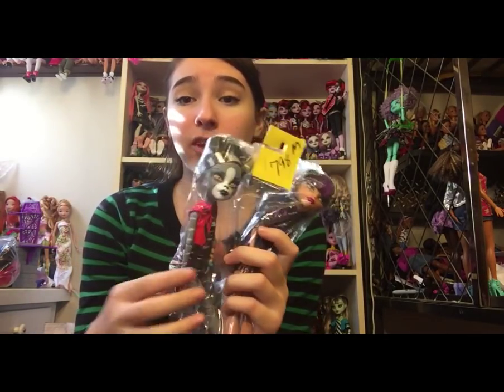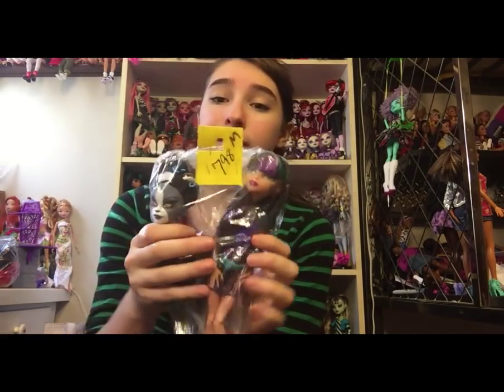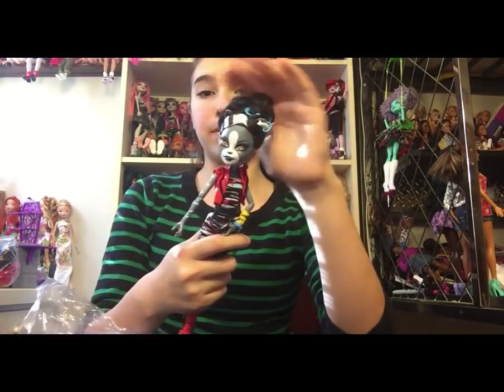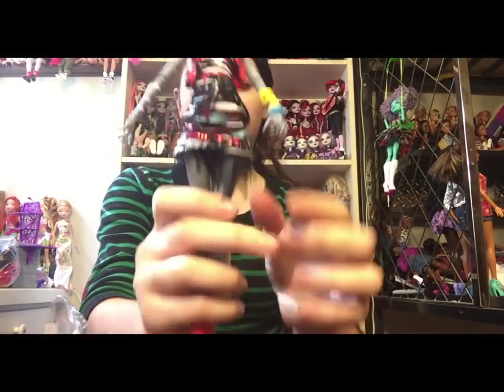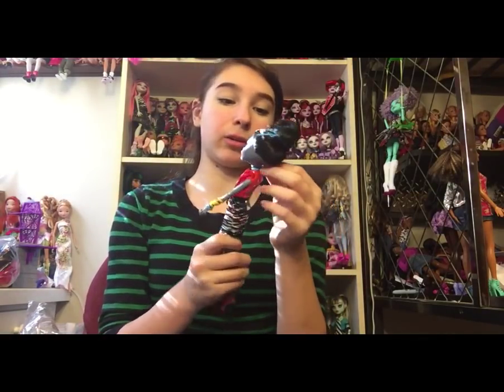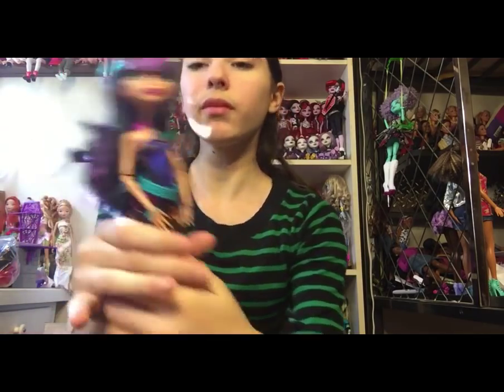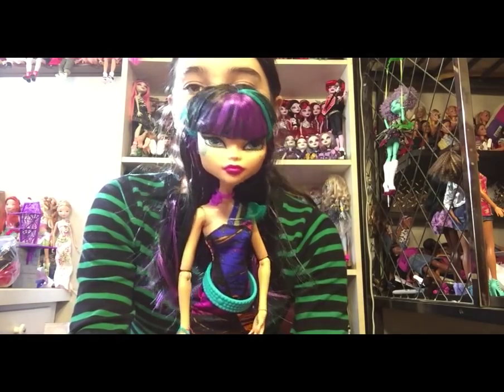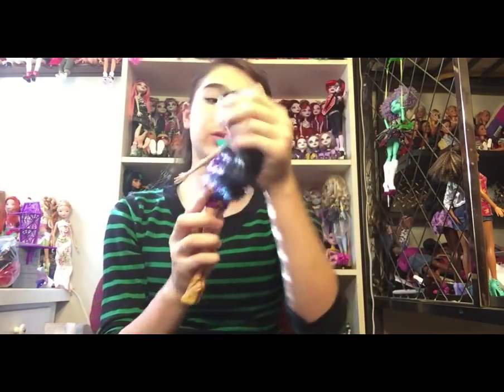Next — I think this is my second favorite find. For $7.98 is Zombie Shake, either Meowlody or Purrsephone — I always get them mixed up — and a Cleo. They all have everything except their purses and stands. The werecat twin is in perfect condition with her hair even perfect, so I can literally just put her on the shelf. And then this Cleo has brightly colored hair, a choker, a belt, a triangular bracelet, and gold shoes. I don't have her and she has all her limbs.